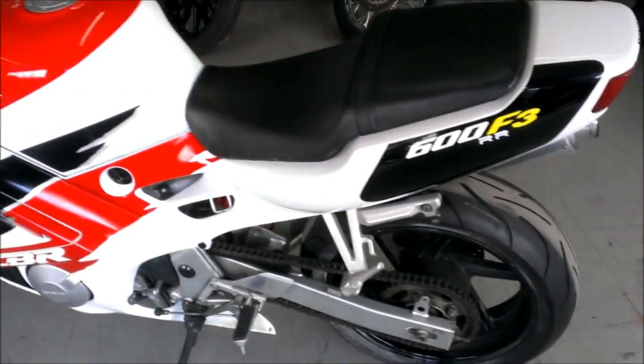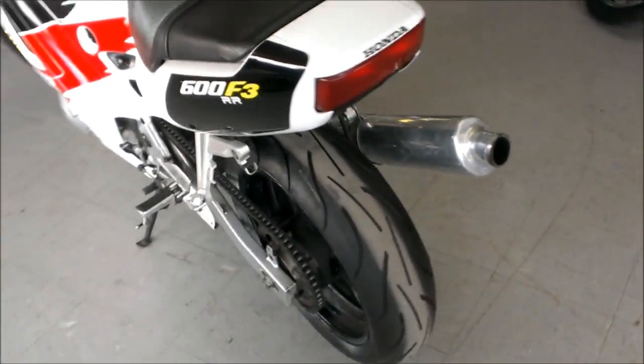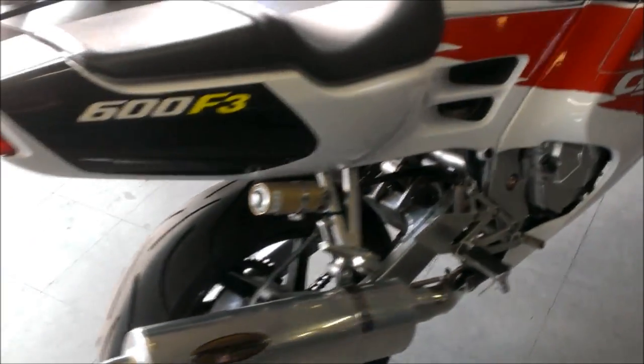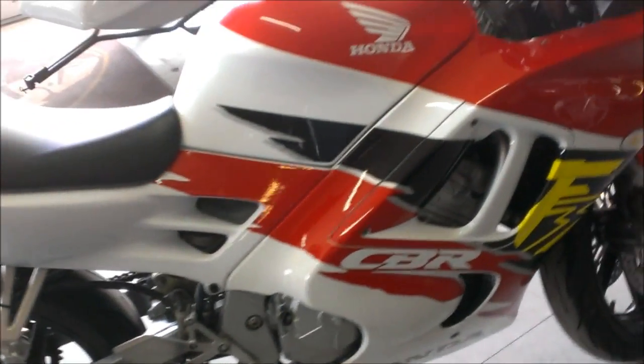Here we have a 1996 used Honda CBR600 F3 crotch rocket for sale. It's only $29.99. This super clean F3 has no dents, no dings, and no scratches.